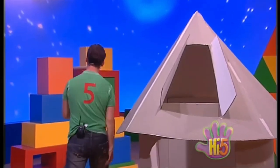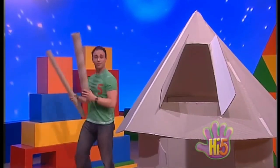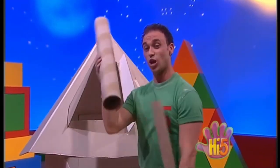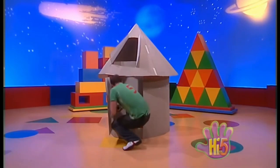I almost forgot the most important things. If you want to look into space, then you'll need these telescopes — two different sized telescopes: a long thin one and a short wide one. In we go.